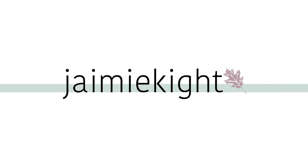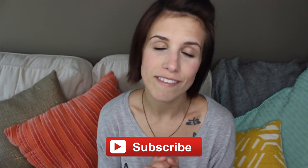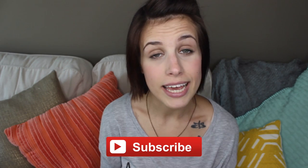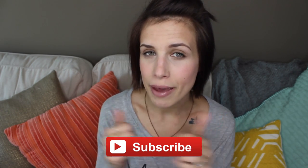Hey everyone, welcome back. Today I have a favorites video. I feel like it's been 500 years since I've done a favorites video on my channel, but today I'm going to be sharing with you guys some of my May 2016 favorites. May is coming to a close and I do have some goodies to share. Subscribe down below if you haven't already, and if you like videos like this be sure to give me a big thumbs up.